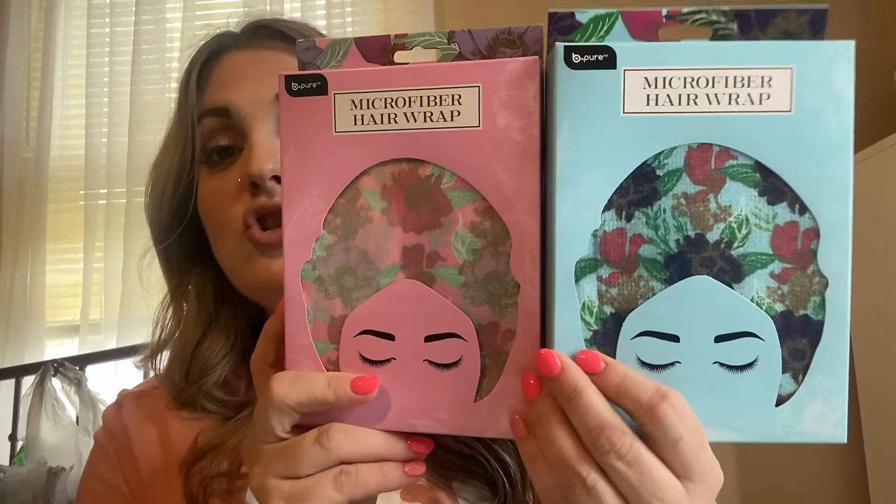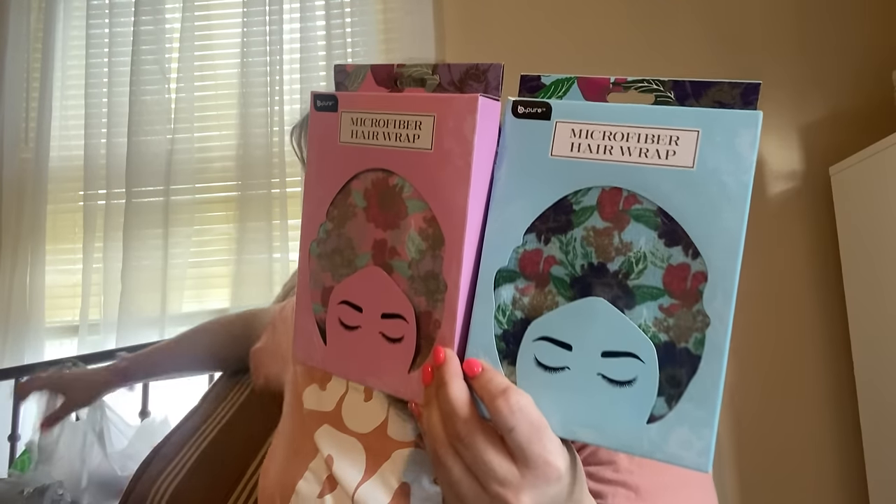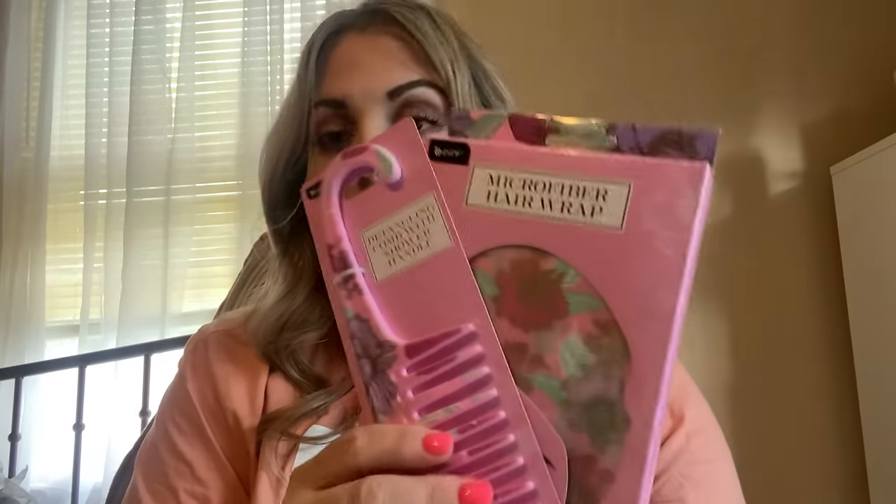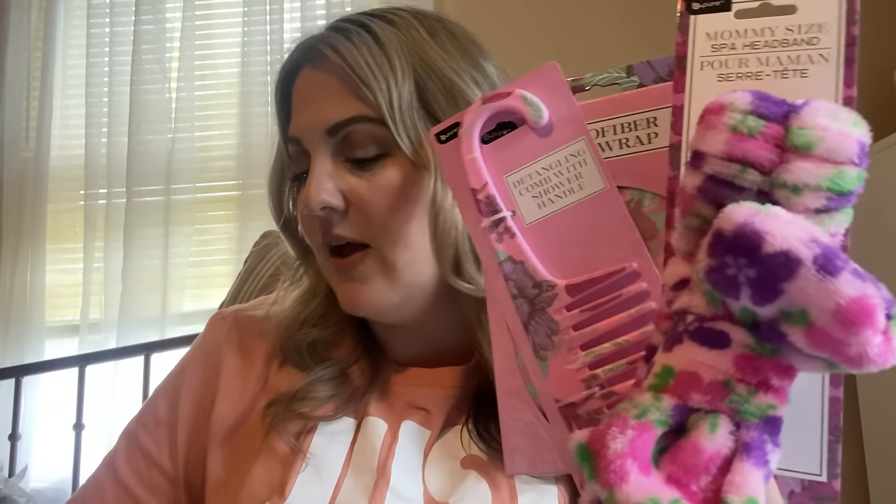I also found these in the Mother's Day section — I love these little hair wraps. I use them after I get out of the shower. These are the microfiber ones in two different patterns. The comb matches this one, and this matches these — you can make a whole gift set just at Dollar Tree! Throw in a pair of socks and you've got so much. I got both because I feel like I never have enough of those.